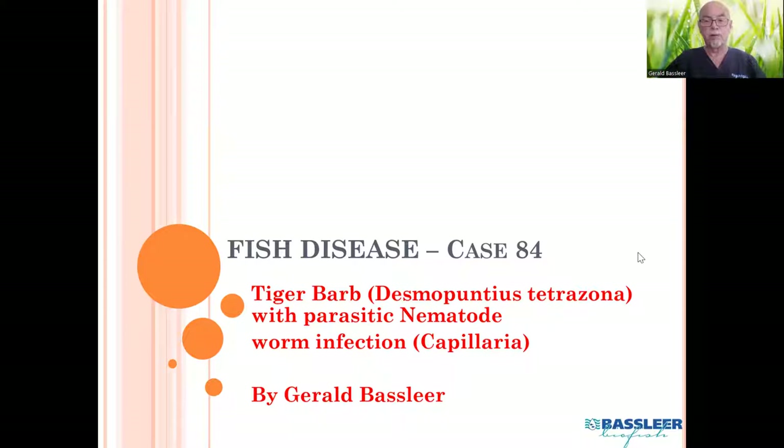The tiger barb — the scientific name is Desmopuntius tetrasona, the tiger barb — which had a parasitic worm infection, the nematode, a kind of capillaria. I always call it all capillaria, but there are different kinds.